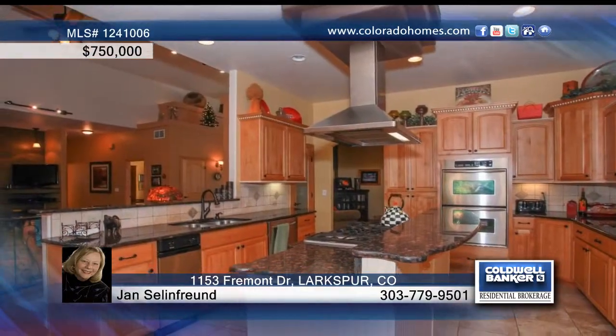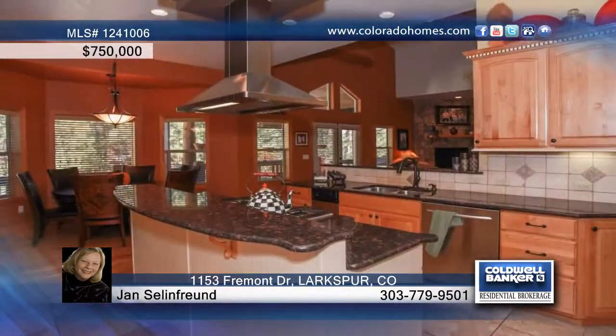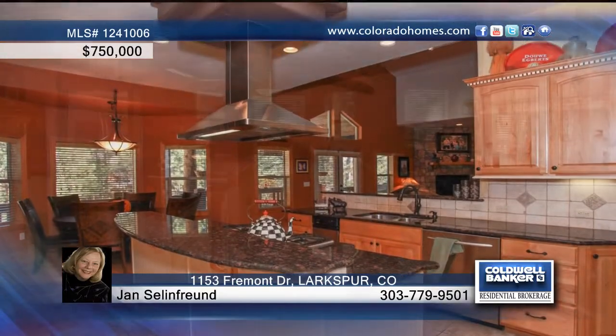The exquisite kitchen treats you to slab granite, furniture finished cabinetry, tile backsplash, and stainless steel appliances.